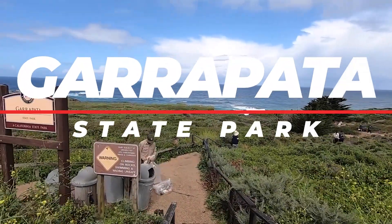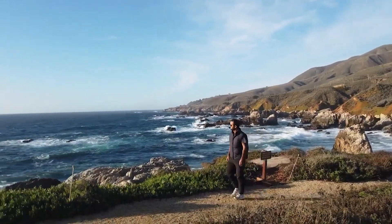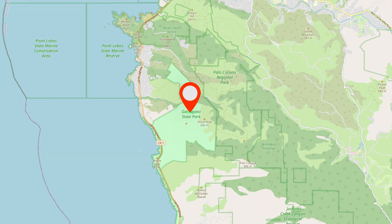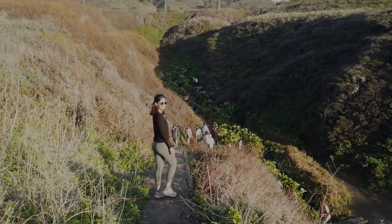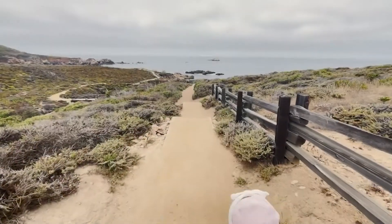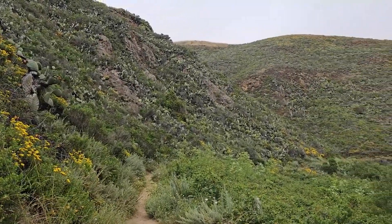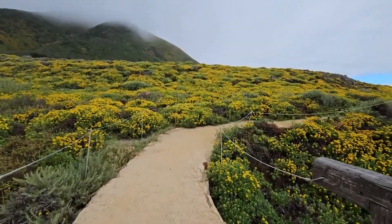Number 11: Garapata State Park. This rugged state park, approximately 7 miles — about a 15-minute drive south of Monterey — boasts picturesque coastal vistas, hidden beaches, and excellent hiking trails, and is conveniently located for a day trip. No entrance fee is needed. The park features a network of trails winding through diverse landscapes including coastal bluffs, meadows, and redwood groves. Whether you're taking a short leisurely walk or a more challenging hike, there are options for every preference, with local wildlife and vibrant wildflowers along the way.